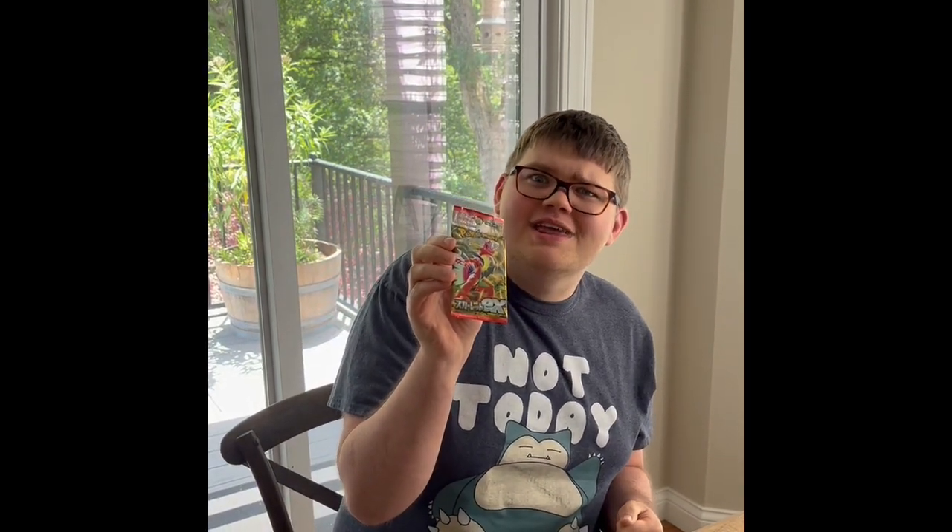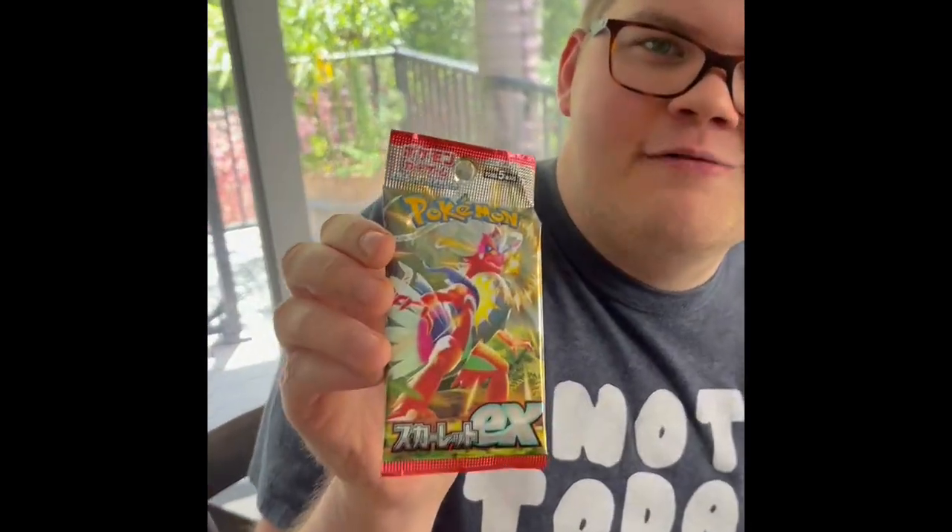Yo what's up guys, it's PokemonFanHD, and today a friend of mine, aka an orthodontist friend of mine, basically sent us one of these Japanese Pokemon cards. And as you can tell, it's probably from Scarlet and Violet, and I'm hoping I get a very rare card.